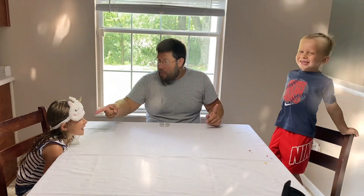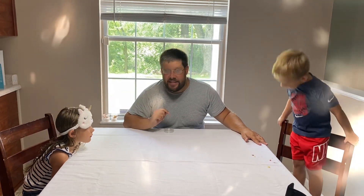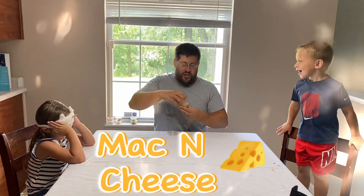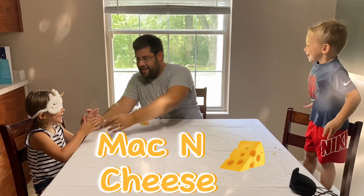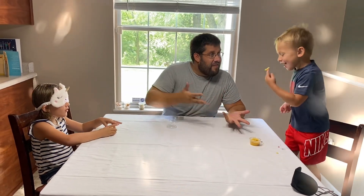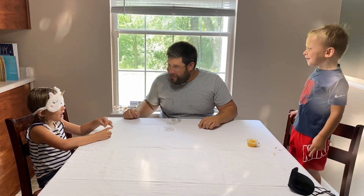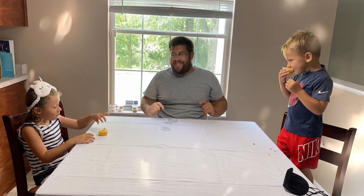Alright guys, make sure your blindfold's on, Sydney. Layton, do you want to take a break? So Layton's gonna use sight, but we're gonna make sure Sydney puts her blindfold back down. I've got our next food item right here. Here's our next food item, Sydney — smell it first. Now you can put your hands in it. It's a little hot. Layton, do you want to touch it? How does it feel? It feels soft. What do you think it is, Sydney? It is mac and cheese — great job!